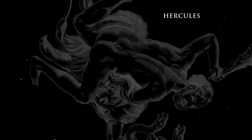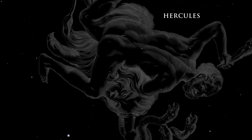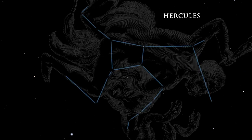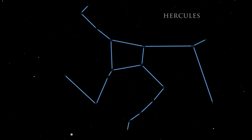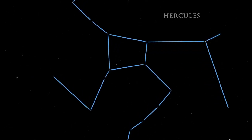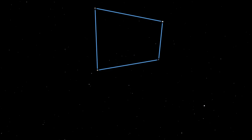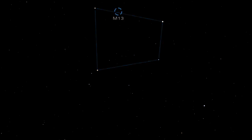The mythical strongman Hercules is also found high in the summer night sky, wielding his mighty weapons. The constellation is rather dim. Look for its lopsided square of four stars, called the Keystone. The Keystone in Hercules is the key to finding one of the brightest globular star clusters in the summer night sky.